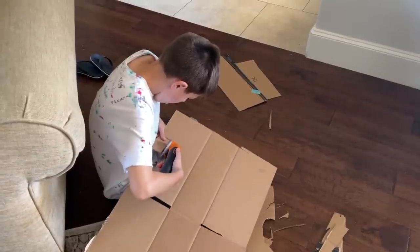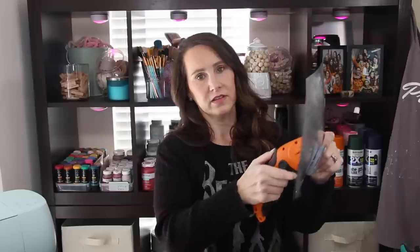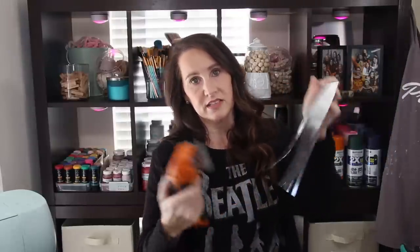One of the absolute best tools I can talk about would be zip snips. Not only will the crafter love them, but anybody else in the household will probably come and try to snatch these up — at least that's the case in my house. My kids love to use these, my husband loves to use these. It's a rotary blade that has this flat edge so you can just run it across. Seriously, these things are fantastic.